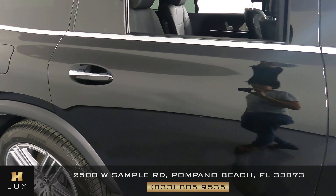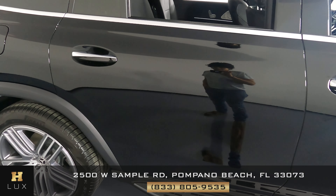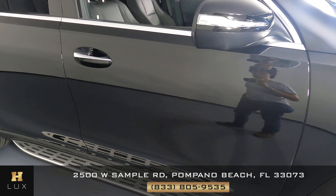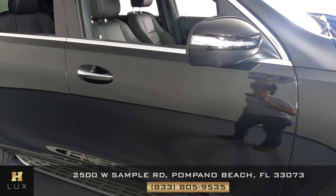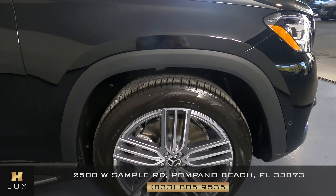Moving on to the passenger-side door panels. Just like the other side, the first door panel is in perfect condition. The second door panel is in perfect condition as well. Now let's move on to the remaining rear panel.